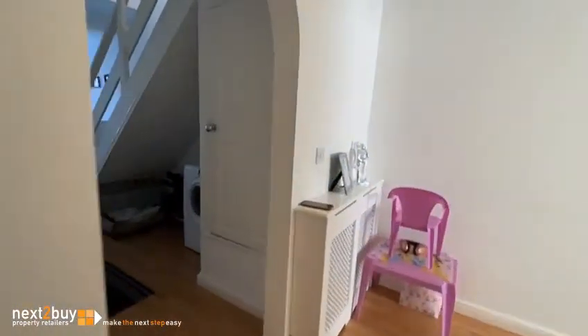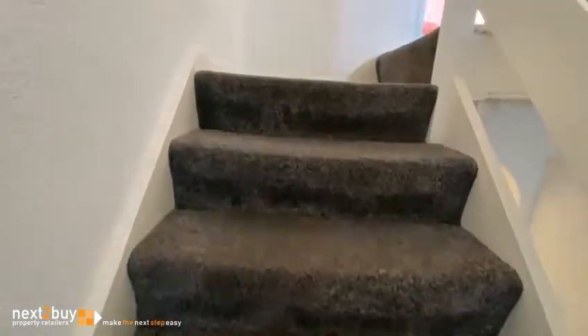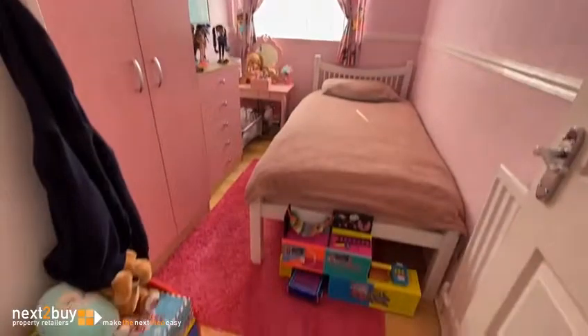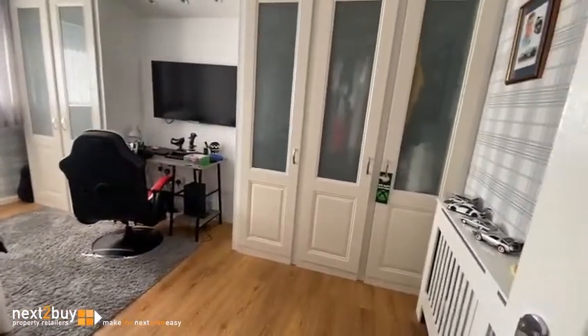So let's go upstairs — three bedrooms and a bathroom up here. Bedroom three is first; this is the smallest room but it's not that small, as you can see. It's a pink girls' room at the moment; there's some built-in storage just on the left-hand side. Bedroom two is a big double bedroom with built-in wardrobes.